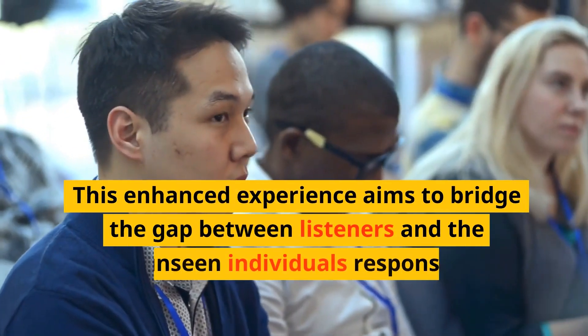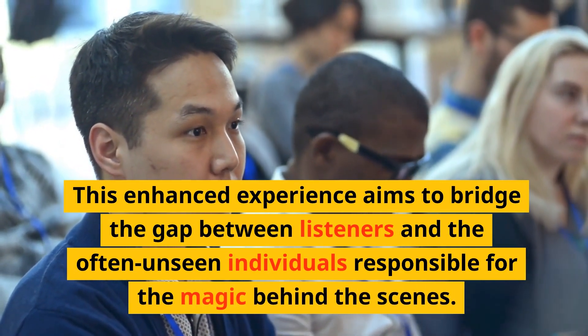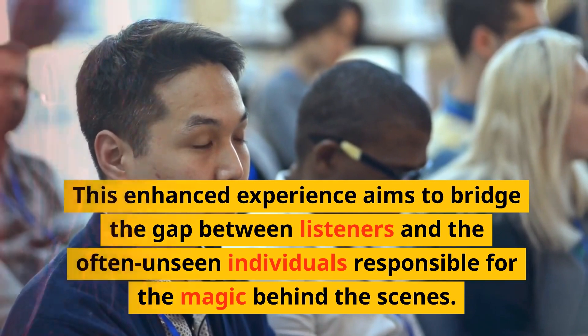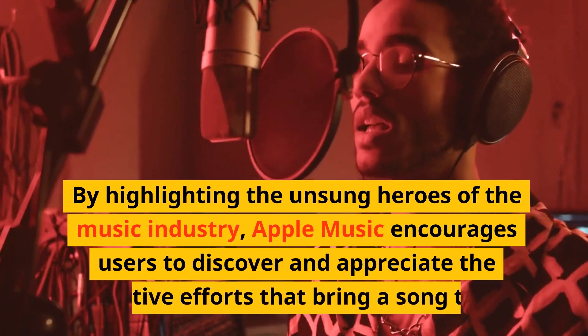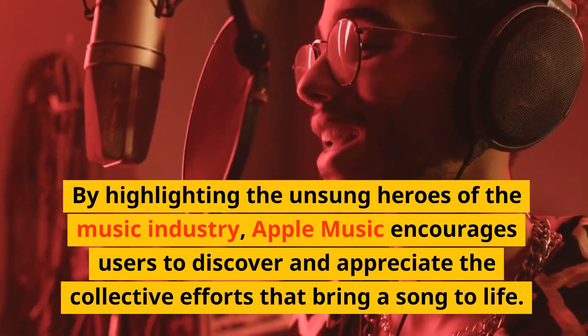This enhanced experience aims to bridge the gap between listeners and the often unseen individuals responsible for the magic behind the scenes. By highlighting the unsung heroes of the music industry, Apple Music encourages users to discover and appreciate the collective efforts that bring a song to life.